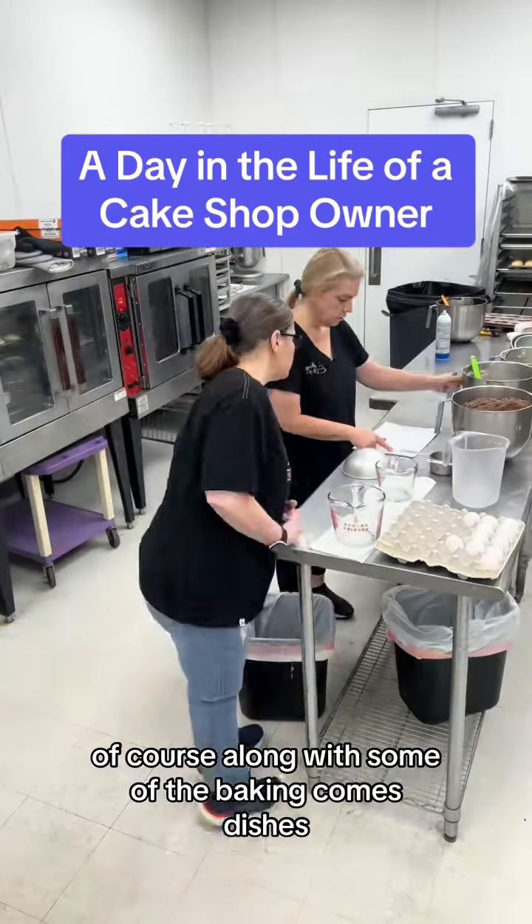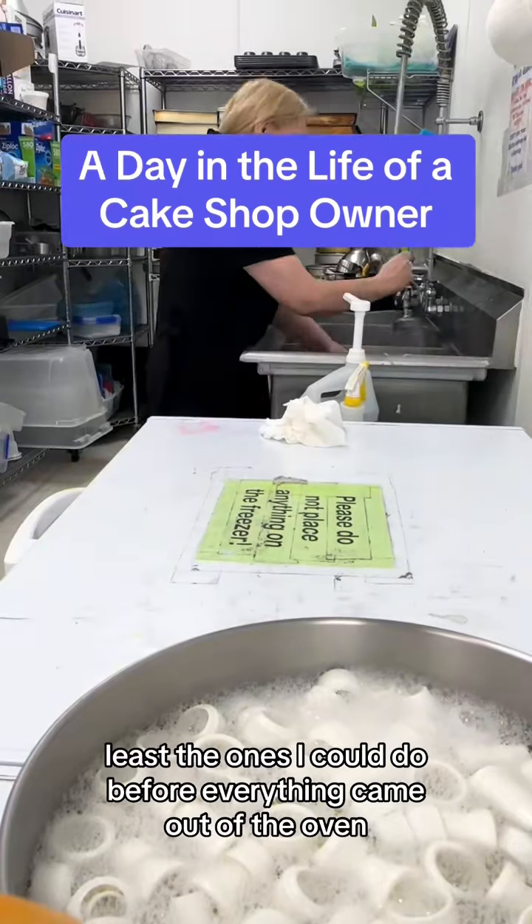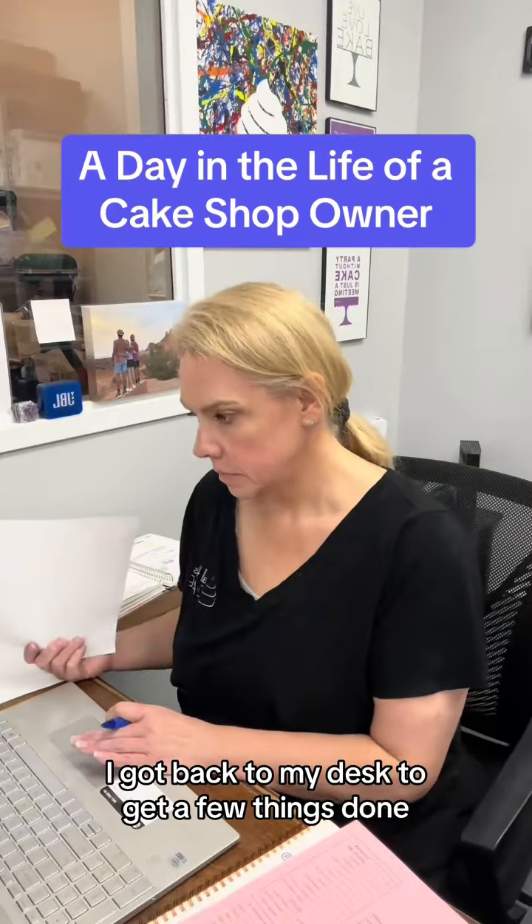Of course, along with some of the baking comes dishes, so after that I got the dishes done — at least the ones I could do before everything came out of the oven. While things continued to bake, I got back to my desk to get a few things done.